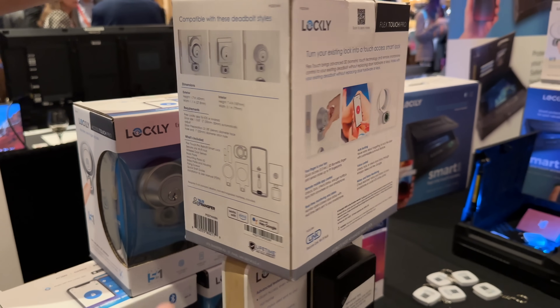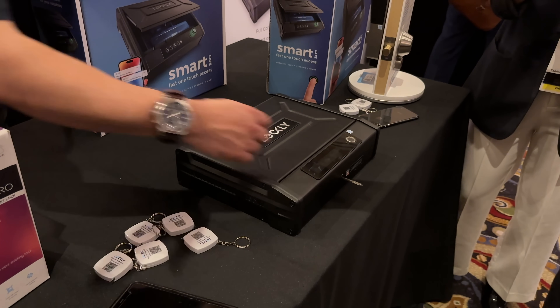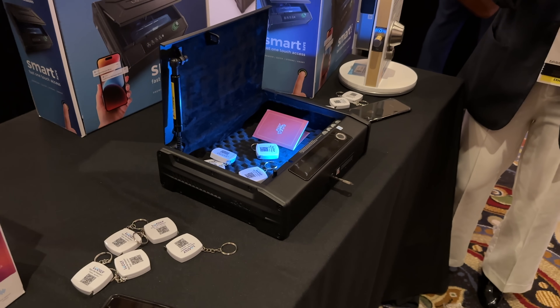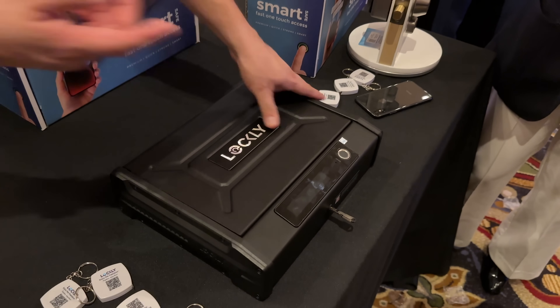Lockly also has this fingerprint technology available in their new safe, designed to keep high-priced valuables even more secure by using your fingerprint to open it.